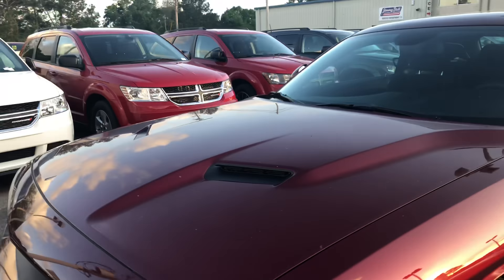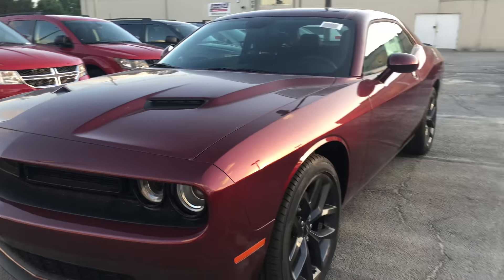Hey Shamel, this is Shelby with the all-new Jimmy Brick Chrysler Jeep Dodge Ram in Statesboro, Georgia. Just wanted to get you a quick video of this 2019 Dodge Challenger that we have.